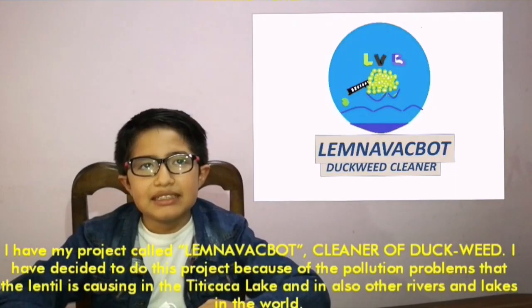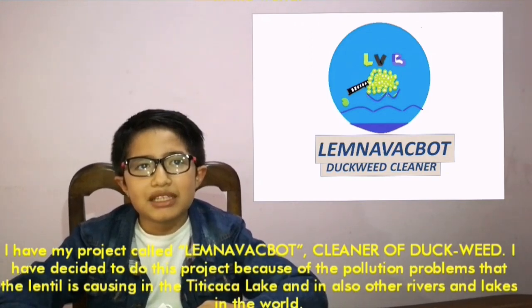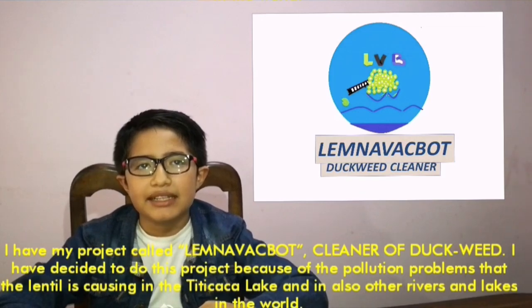I have a project called Lemna Vagbot — a cleaner of duckweed. I decided to do this project because of the pollution problems that duckweed is causing in the Titicaca Lake, and also in other rivers and lakes in the world.